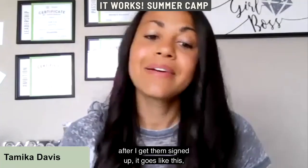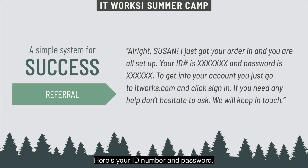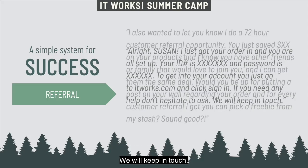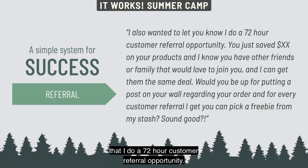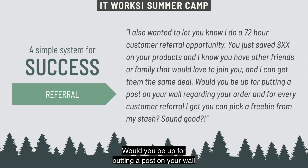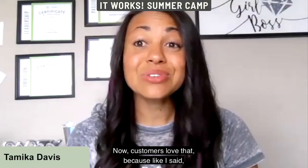A message I like to send after sign-up goes like this: 'Hey Susan, I just got your order in and you're all set. Here's your ID number and password — go to itworks.com and click sign in. I also do a 72-hour customer referral opportunity. You just saved X amount on your products and I know you have friends or family that would love to join you. Would you be up for putting a post on your wall? For every customer referral I get, you can pick a freebie from my stash — sound good?'